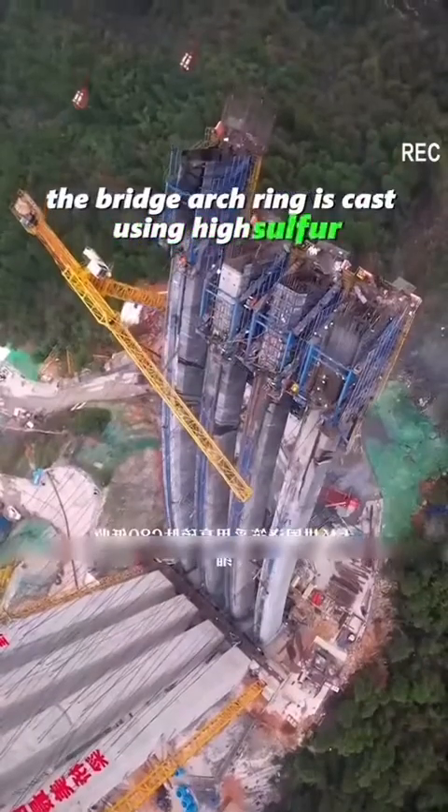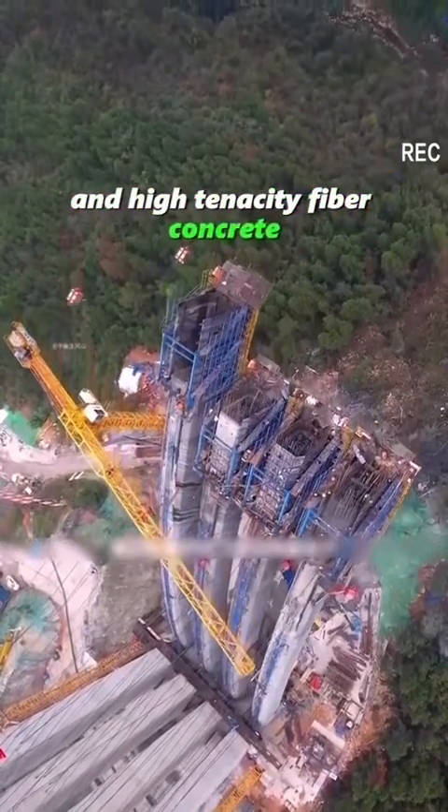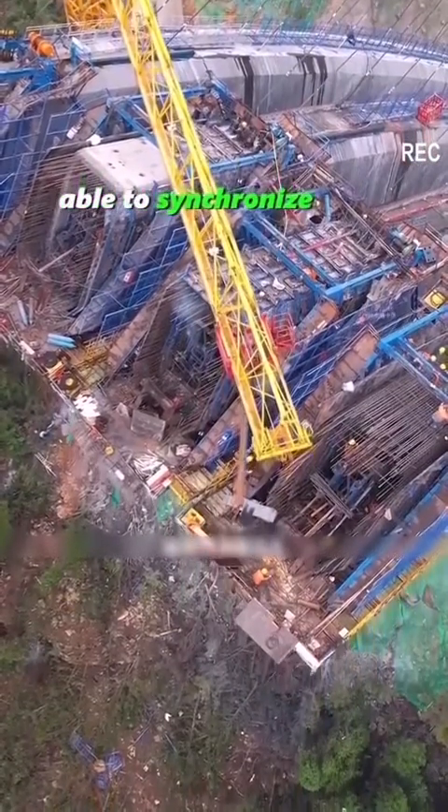The bridge arch ring is cast using high sulfur peptide C80 low shrinkage and high tenacity fiber concrete, and innovatively uses the inner and outer membrane liquid pressing of the hanging rail, able to synchronize push technology.